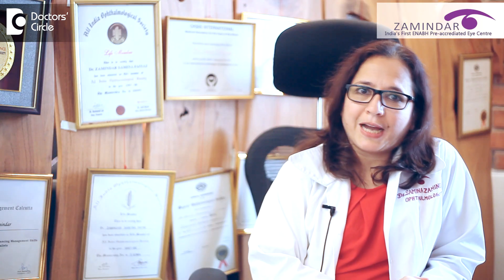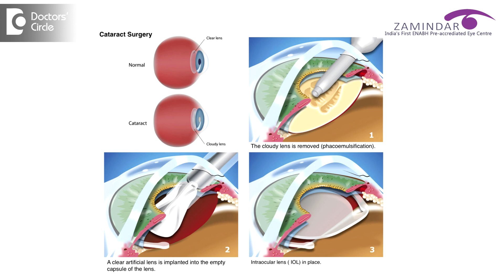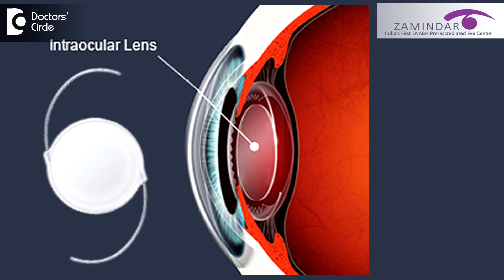Talking about cataract, let me tell you something first. Cataract surgery is the most commonly done surgery in the world. And when you remove the cataract, you need to think about what intraocular lens will be implanted in your eyes after your cataracts are removed. Who is the best person to answer this question? Of course, your ophthalmologist, the surgeon who is going to operate upon you.